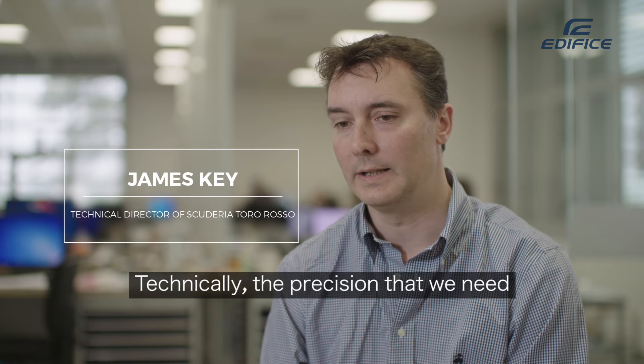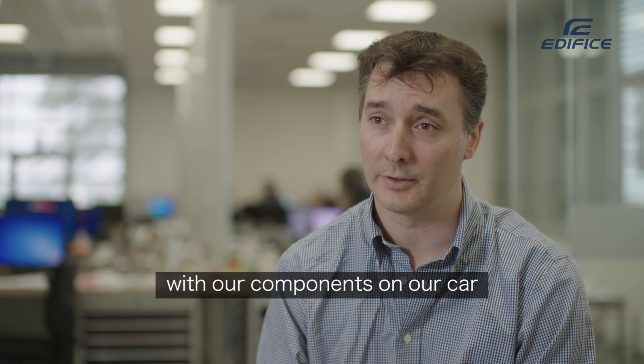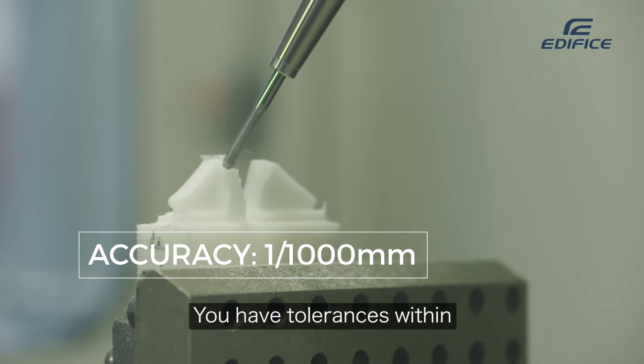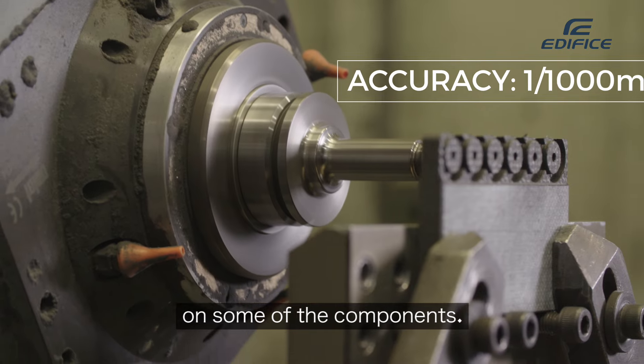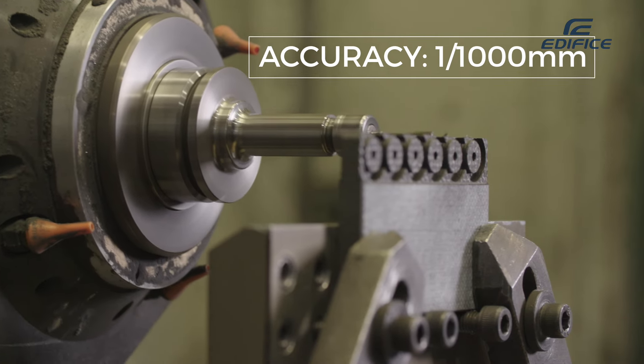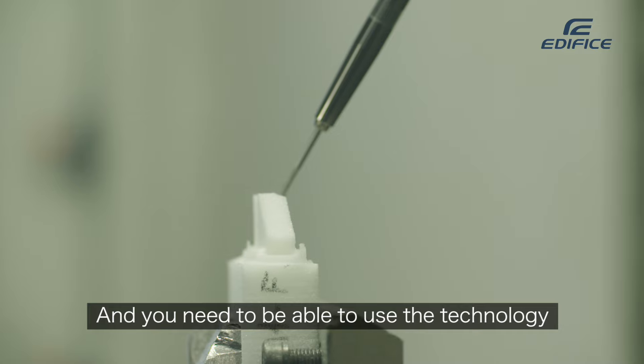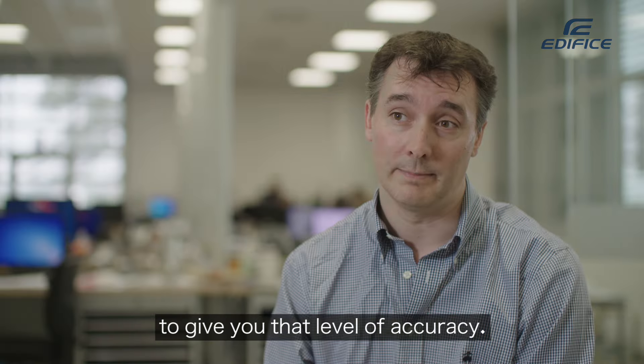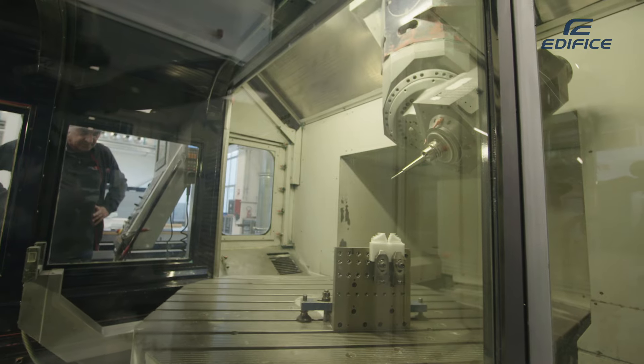Technically, the precision that we need with our components on a Formula 1 car is extremely high. You have tolerances perhaps within a thousandth of a millimeter on some components. It's incredibly tight, and you need to use the technology and machinery available to you to give you that level of accuracy — and you also need to do it quickly to get those parts out as fast as you can.